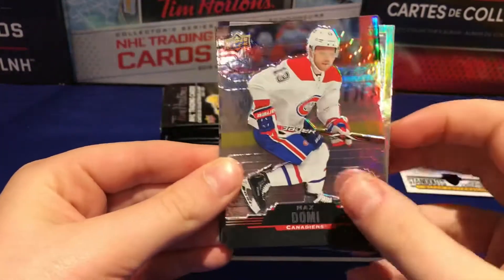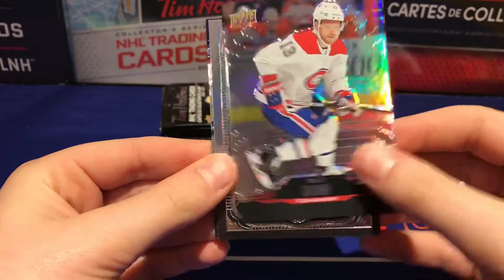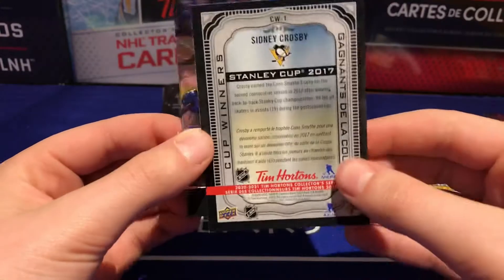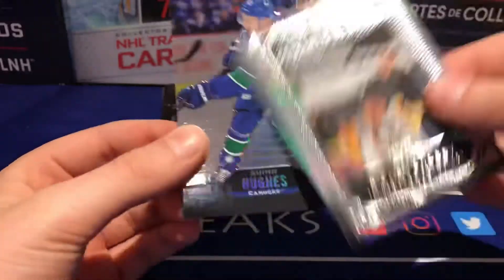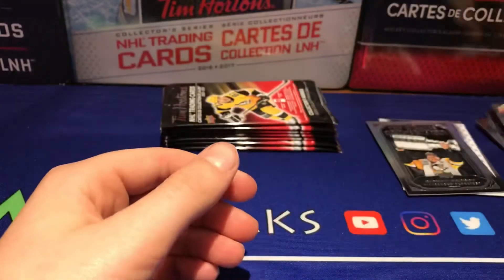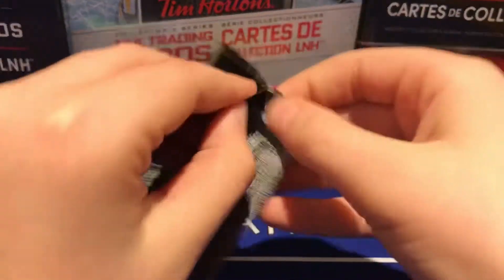Alright, we got Max Domi, we got Crosby cup winners from 2017, and a Quinn Hughes. Alright, next pack. So far Crosby has been our best card.